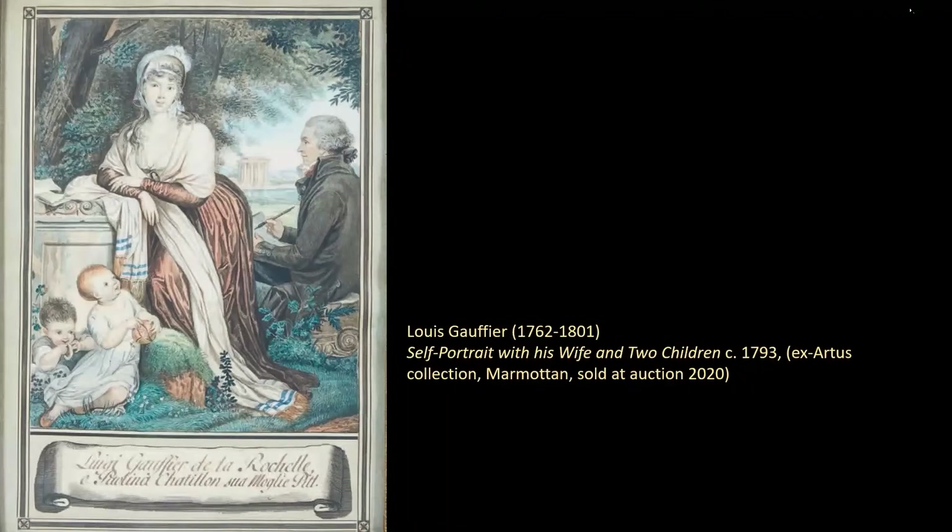You can see them all here in the Villa Borghese in this beautiful watercolour. I could find nothing out about Pauline, although I did read a suggestion that she might have painted the face of her husband in this picture.